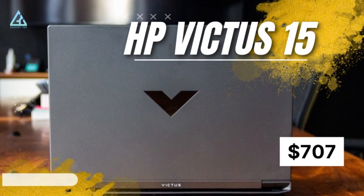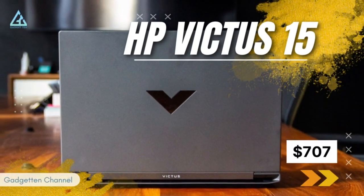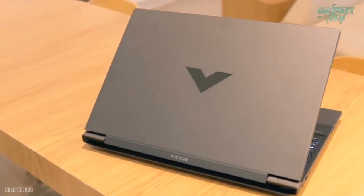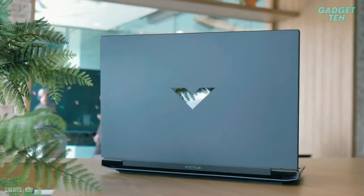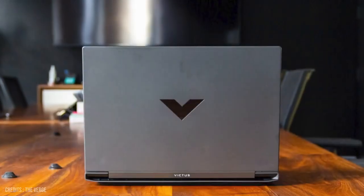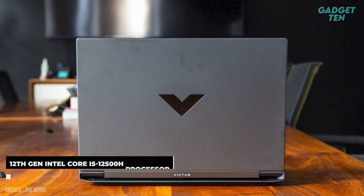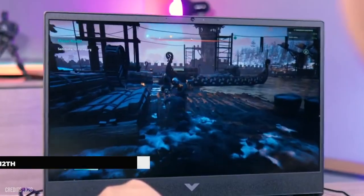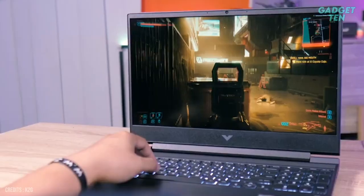Number 5: HP Victus 15 at $707. If you're looking for something really cheap, the HP Victus 15 is a good place to start. It is powered by the 12th Gen Intel Core i5-12500H processor, which provides lightning-fast performance for all your computing needs.